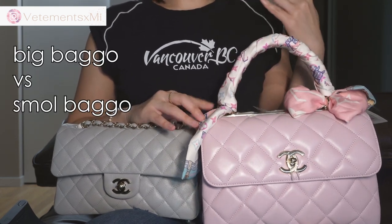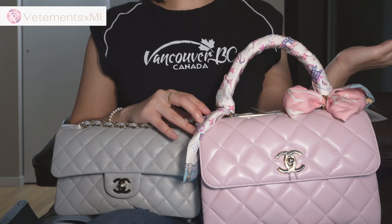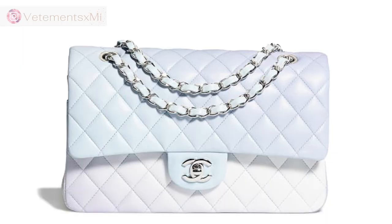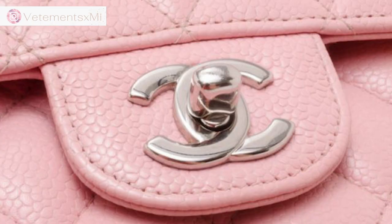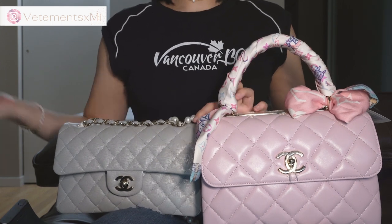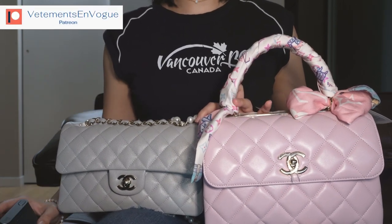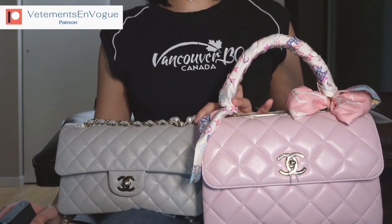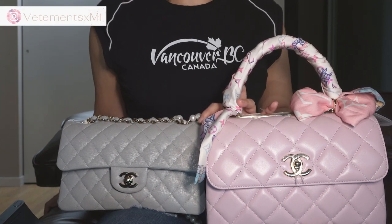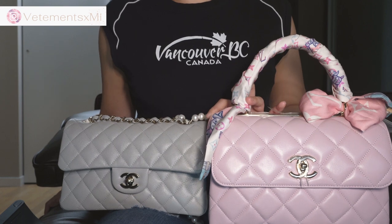Question whether you want a big bag or a small bag. With a big bag, caviar may be better for structural integrity because it's more of a stiffer leather. But with lambskin, it's much softer and may even become slouchy over time. With a small bag, both will hold up fine — caviar will maybe hold up its shape a little better because of its rigidity. Though if you're worried about a big bag, you can buy a bag organizer to add structure, so this isn't really much of an issue.